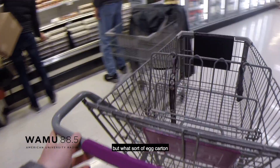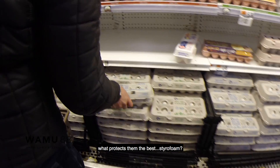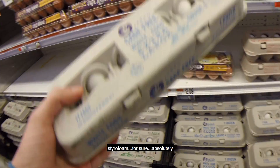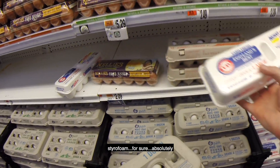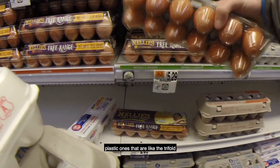So this might seem like a random question, but what sort of egg carton do you think would best protect the eggs? Responses included Styrofoam, foam or cardboard, and the plastic tri-fold ones. Styrofoam seemed like the obvious favorite — it seems more cushy. Someone has had to have done this test.